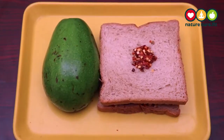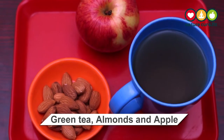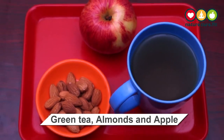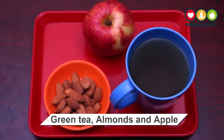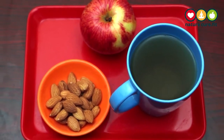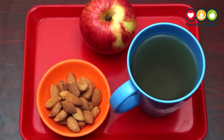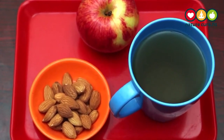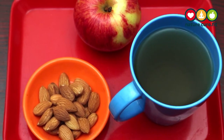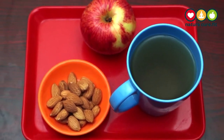One cup of green tea, plus one ounce of almonds, plus one small apple. Green tea both increases your metabolism and hydrates you, which helps dilute your blood and lower blood sugar levels. Almonds and apples provide the perfect balance of carbohydrates, protein, and healthy fats.